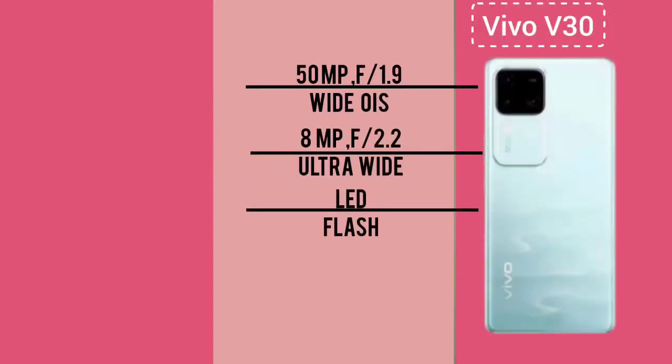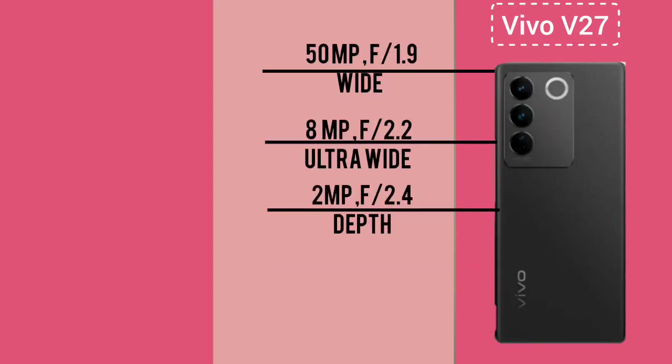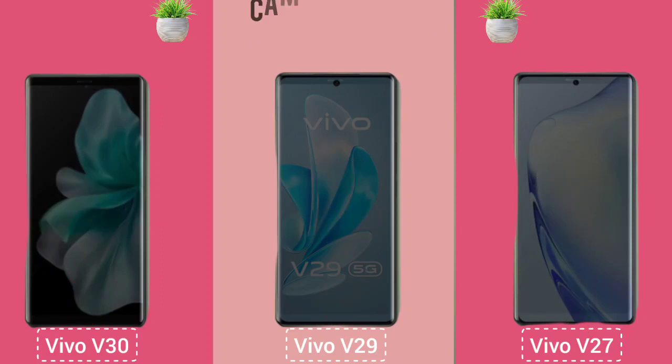Camera. Back Camera. Back Camera Features. Camera Selfie.